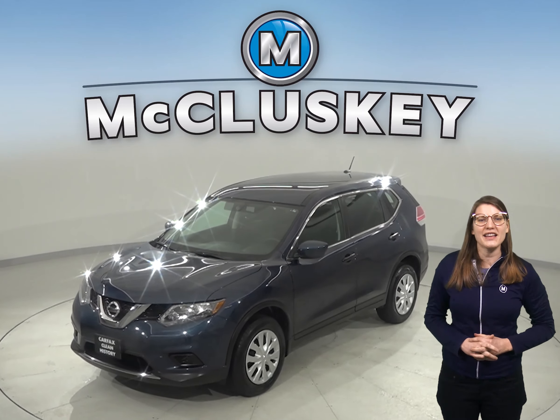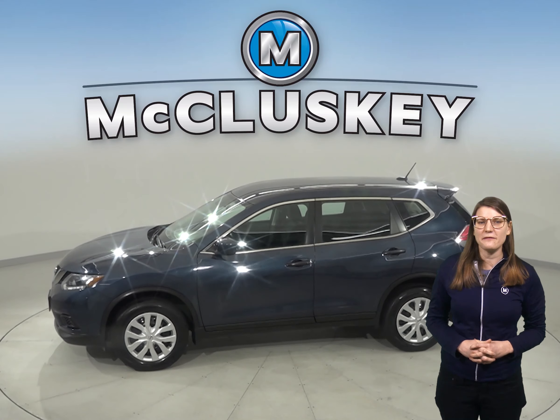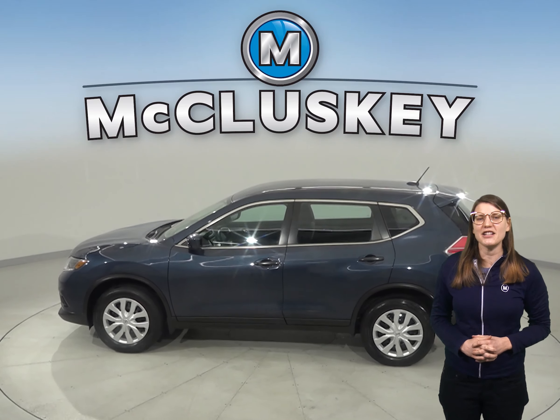This 2016 Nissan Rogue has about 9,000 miles on the odometer. Under the hood there's a 2.5 liter i4 engine with an automatic transmission.